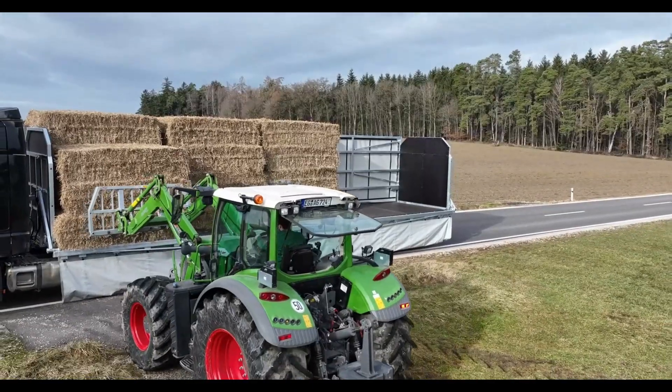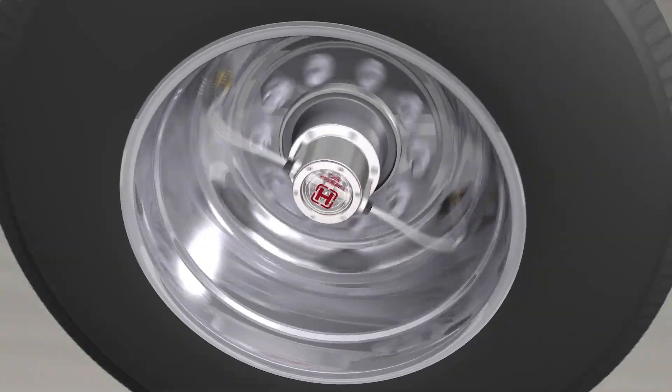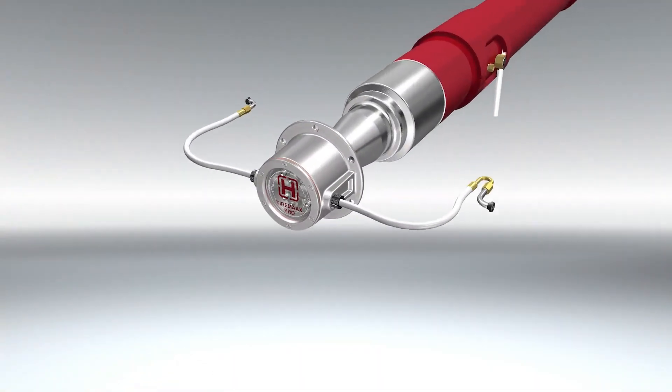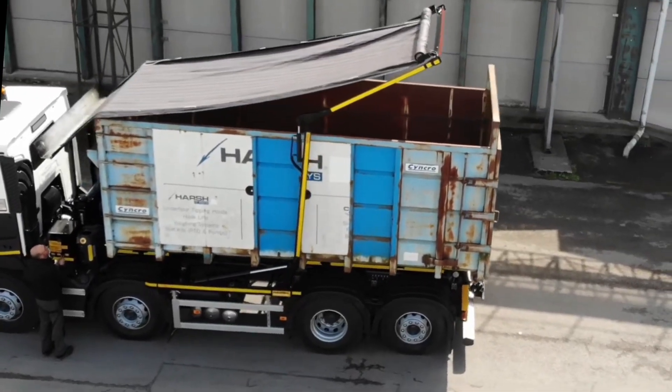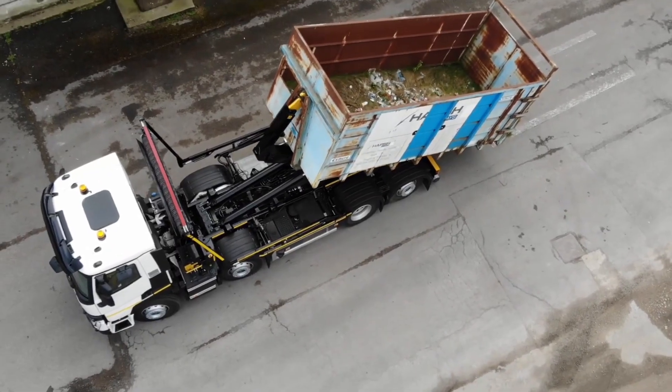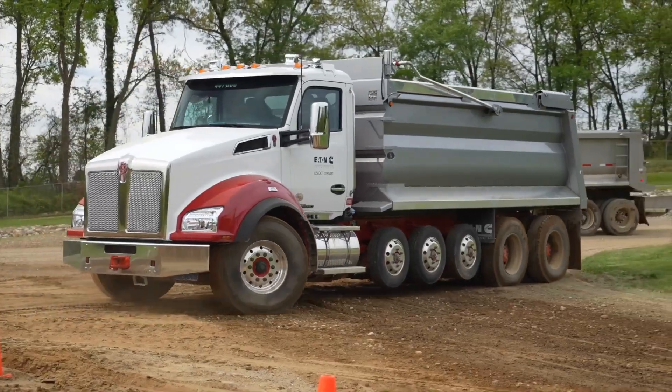From trailers that unload themselves without tipping, to AI-powered safety systems that protect drivers and cargo, and even modular designs that adapt instantly to any mission. These machines aren't just trucks — they're revolutions on wheels. They save fuel, boost efficiency, and make jobs safer, smarter, and faster than ever before.